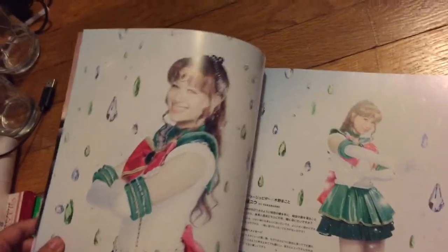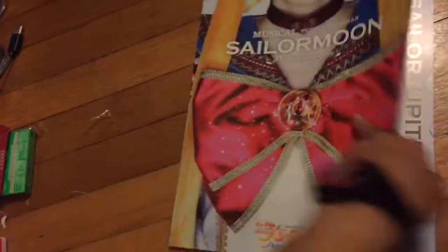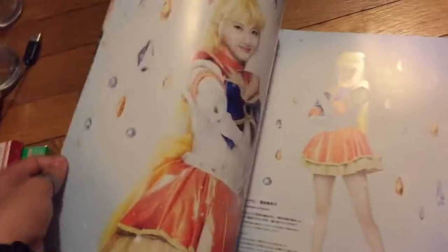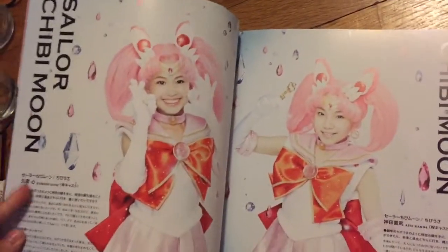This is pretty much like a memorial album or a photo book. All the photos are really, really high quality. The graphic design is really cool — they've got these little dangly crystals. Sailor Venus — Sailor Penis, as she likes to say, because they can't pronounce V very well.